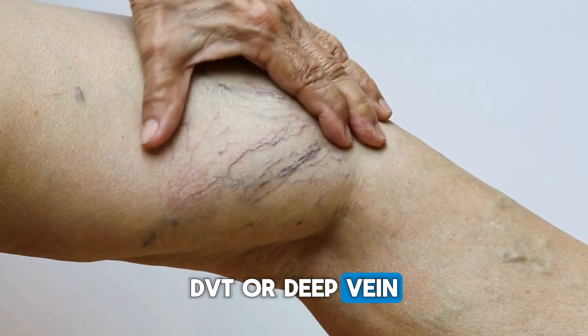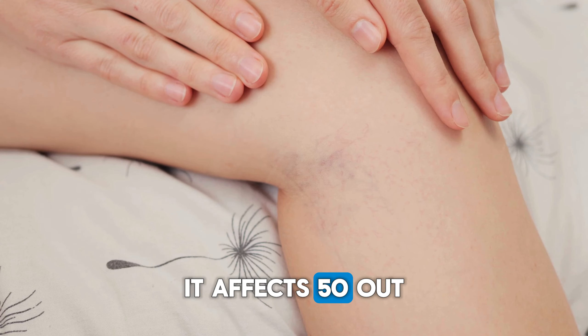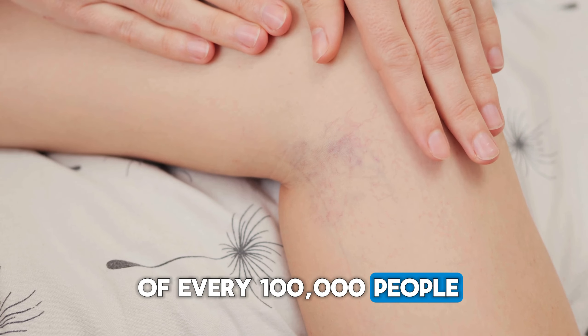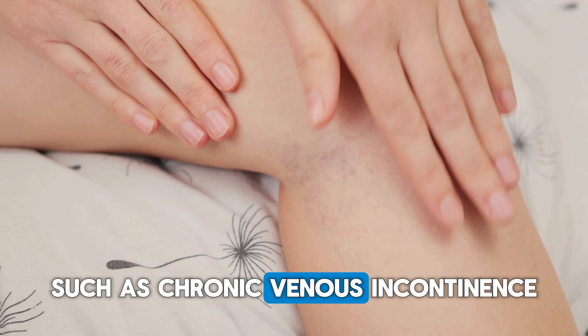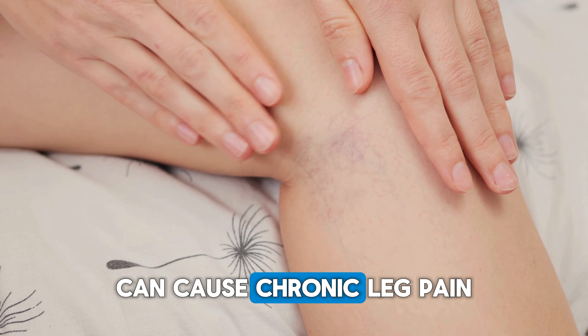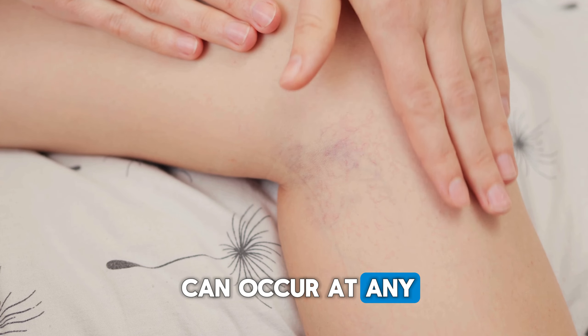DVT, or deep vein thrombosis, is relatively common — it affects 50 out of every 100,000 people. DVT is responsible for sequelae such as chronic venous incontinence, can cause chronic leg pain, swelling and ulcers, and can occur at any time in life.